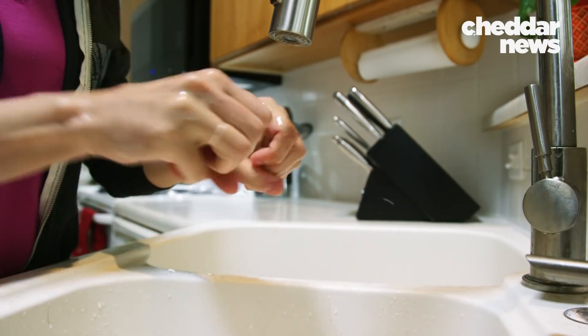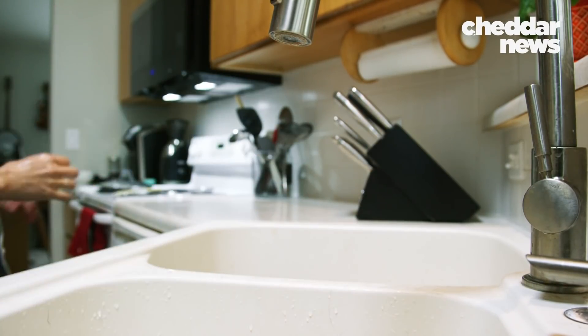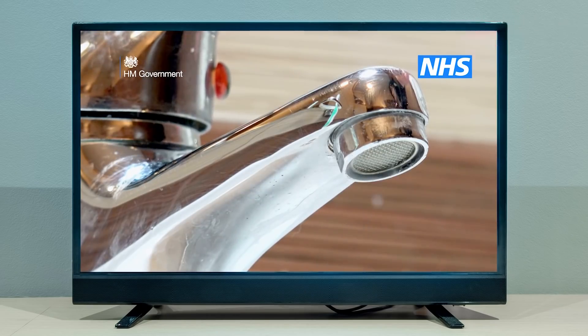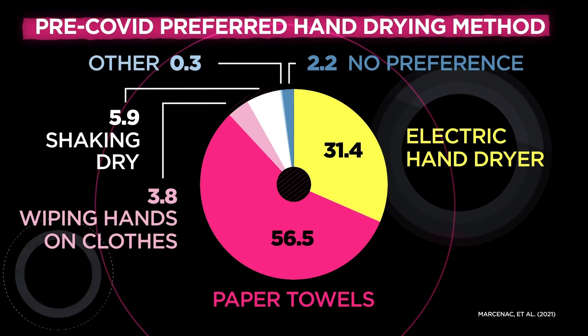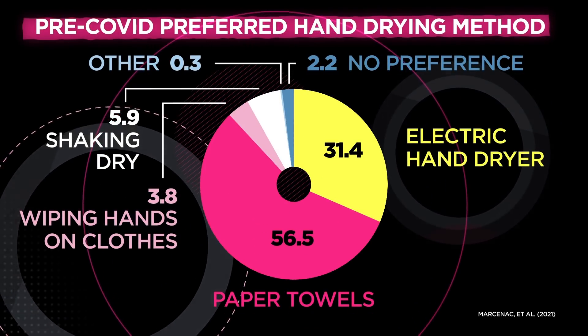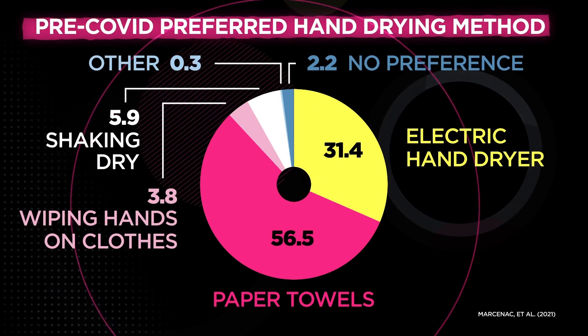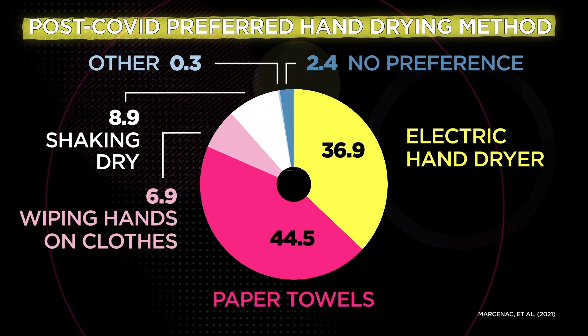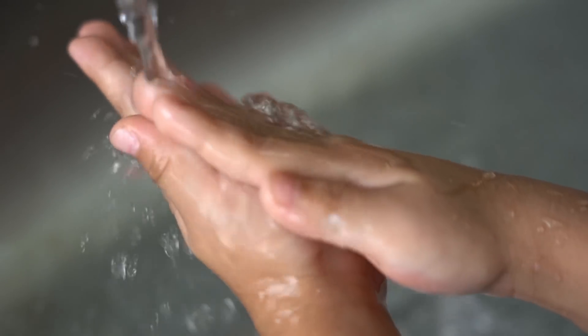Germs hop more easily from surfaces to your hands if they're wet. But public health messaging often fails to address this last step. And in the COVID era, people are confused. A recent study found that the pandemic scrambled the hand-drying preferences of Americans, and that many want clarity. So let's clarify.